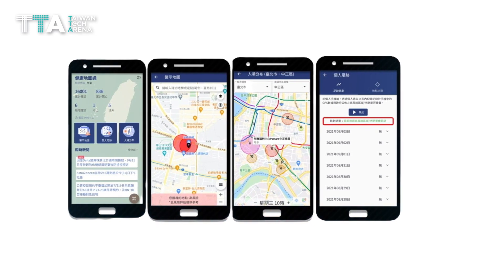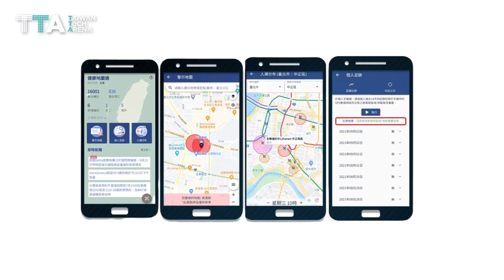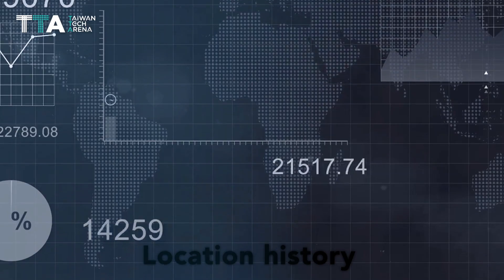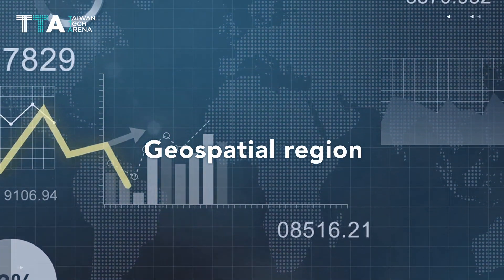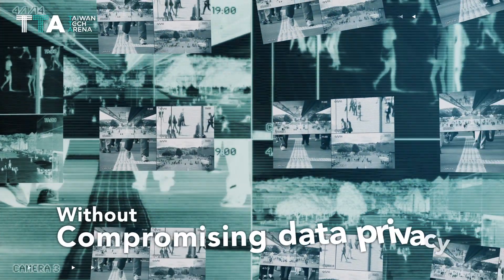With this solution, businesses and government sectors can use location history to discover the most popular locations in a given geospatial region, collecting and detecting symptom events without compromising data privacy.